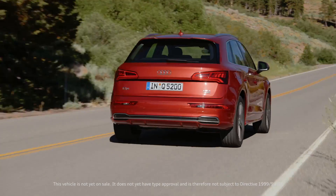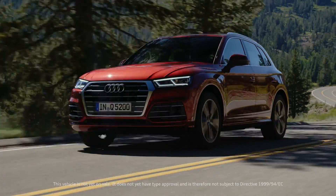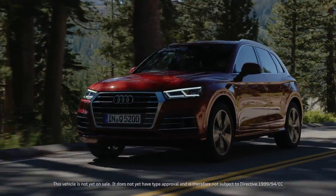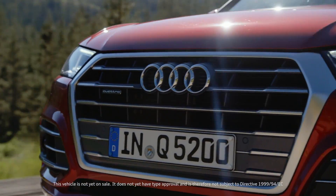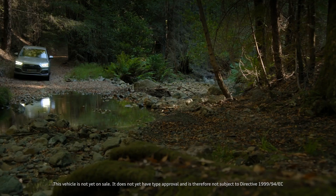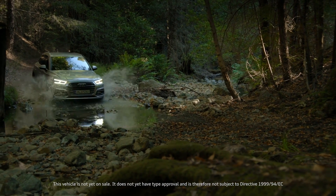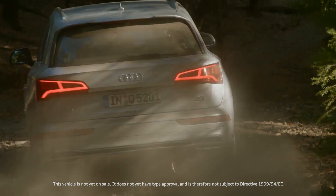For the four-cylinder engines in the Q5, there is a new quattro drive with ultra technology. This drive system saves up to 0.3 liters per 100km, made possible by situational decoupling of the quattro drivetrain. The moment all-wheel drive is needed again, the electronic system engages it in a matter of milliseconds.